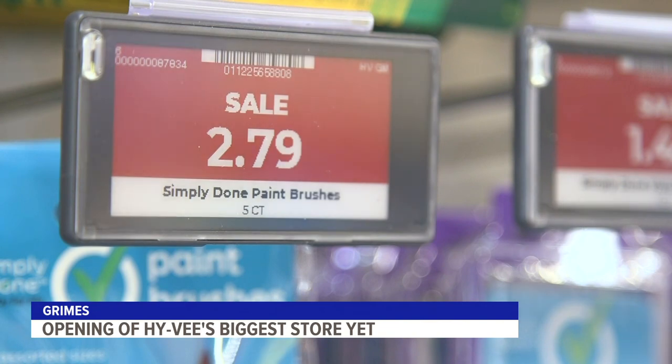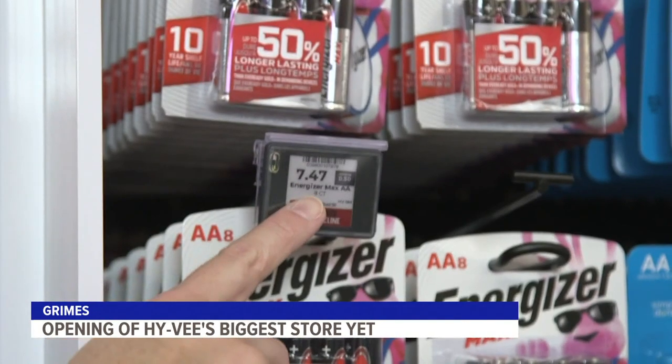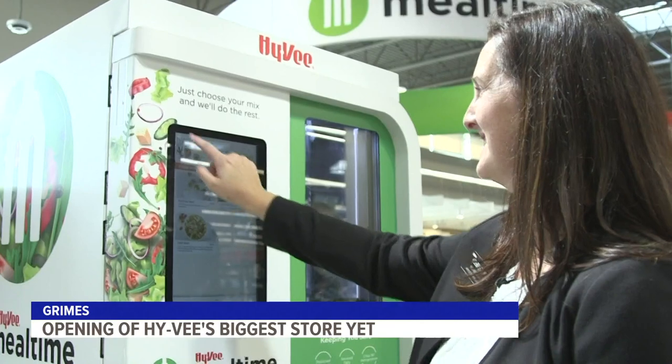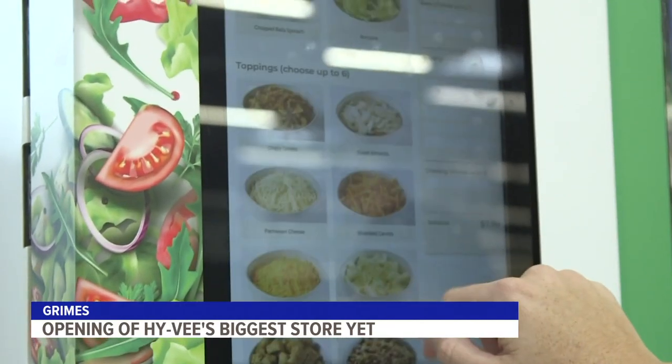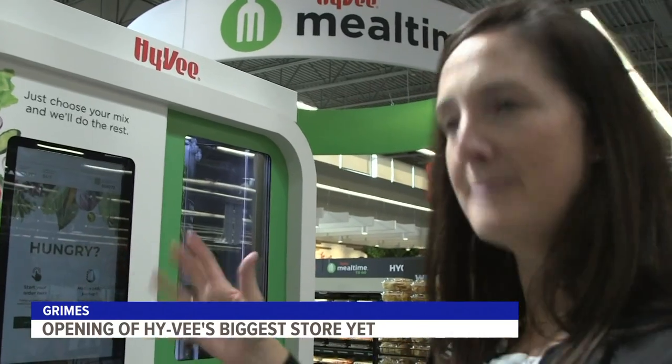Also digital are all the price tags — these aren't paper, and they can be adjusted through a digital system instantaneously. There are touchscreens throughout the store, even a digital salad bar machine. You can say 'design a bowl' and it tells you if there might be some allergens in there.